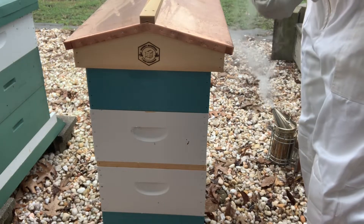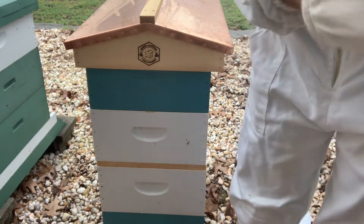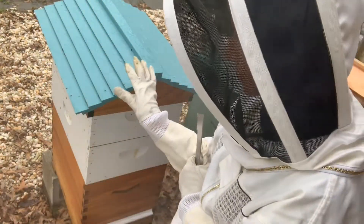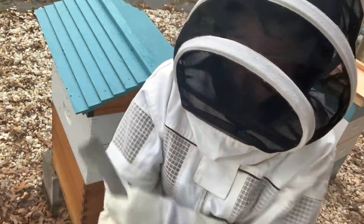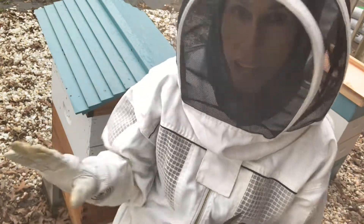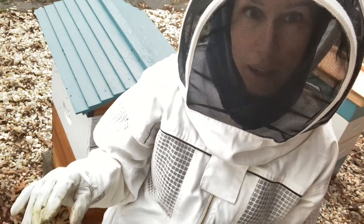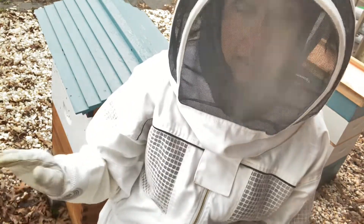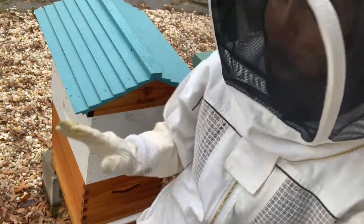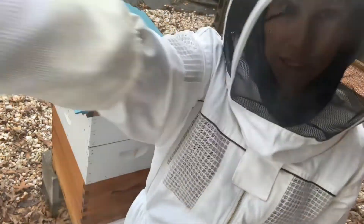That worked out pretty well — relatively unscathed. Now we're going to take a look inside that flow hive and see what's going on. This is my flow hive and it doesn't have the flow honey super on it yet. I started this hive relatively late in the season last year, so I decided to give it a full season to build up the brood, and it was doing really well — they were building comb incredibly fast. I even pulled a couple of frames of honey out before leaving them their honey for the winter.